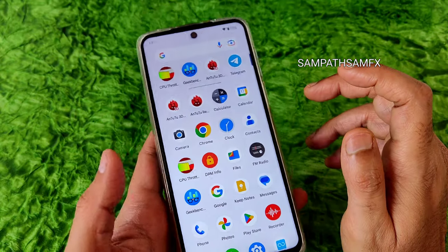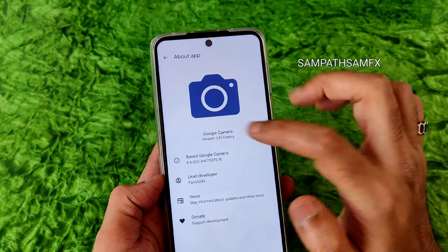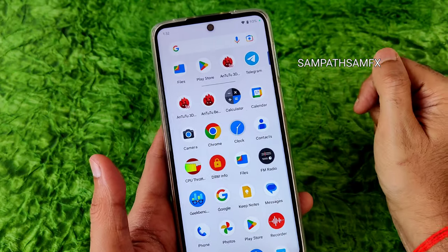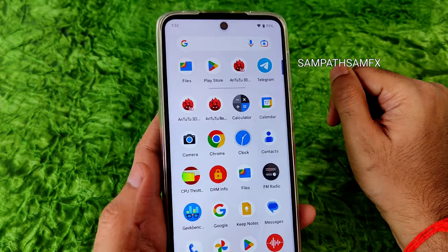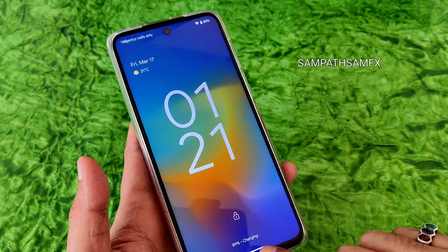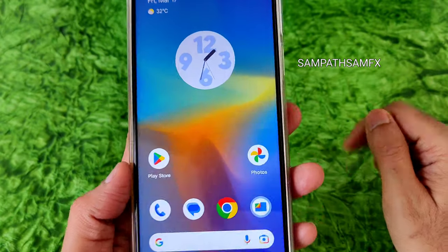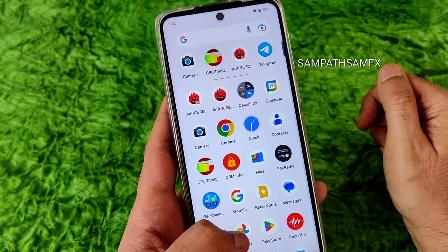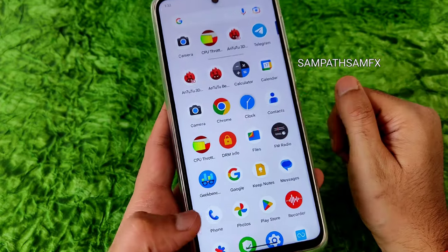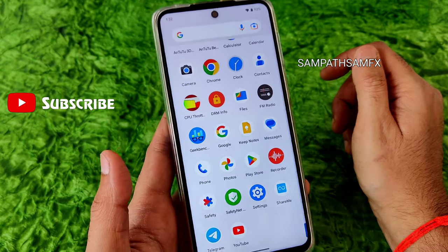For the camera, I have installed a GCam port — you can see the version I'm using. The AGC camera is recently trending and works well; for Redmi Note 9 Pro Max, 9S, 9 Pro, and Poco M2 Pro it works fine. Regarding charging, the ROM sometimes shows 'charging' and sometimes 'charging full' in nine minutes, but tested with a 33W charger it charges quickly to 100%. Internet connectivity, call quality, earpiece quality, loudspeaker calls, and video calls are all working fine with no problems.